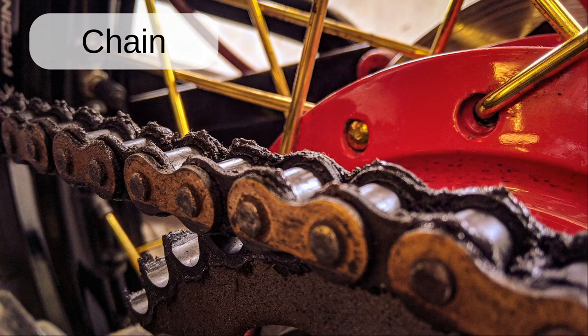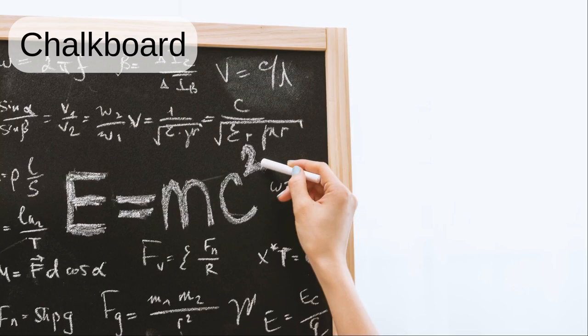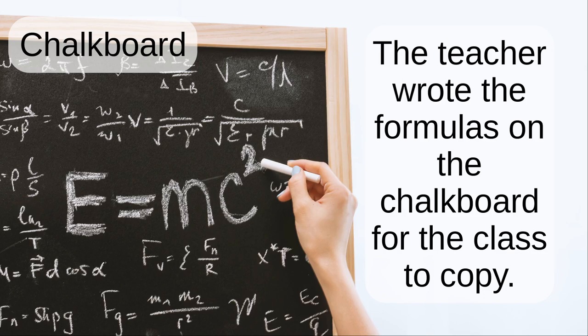Chain. The chain on the bike connects the engine to the wheel. Chalkboard. The teacher wrote the formulas on the chalkboard for the class to copy.